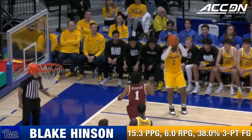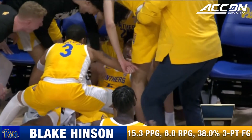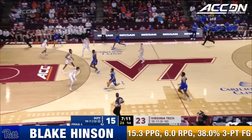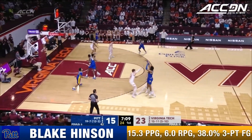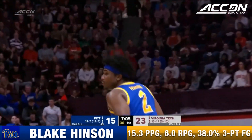Dribble drive and kick it out to one of the better three-point shooters in the ACC. Blake Hinson still on fire — trailing Hinson in a deep three. Blake Hinson on the board, that's his first pass.